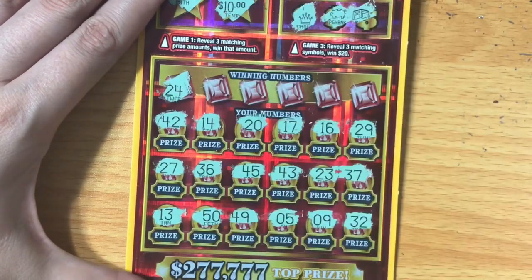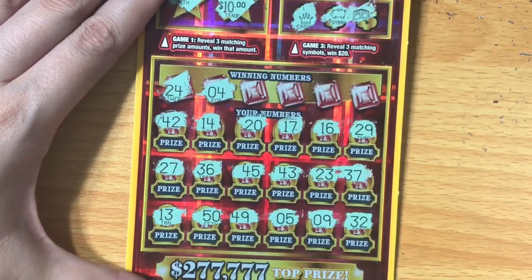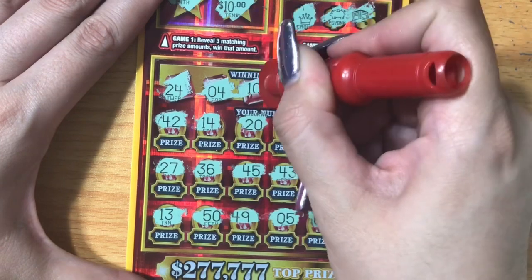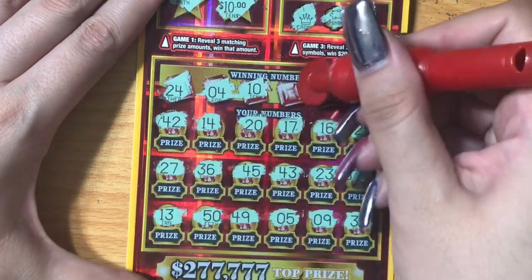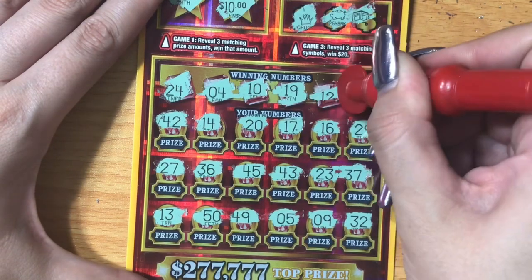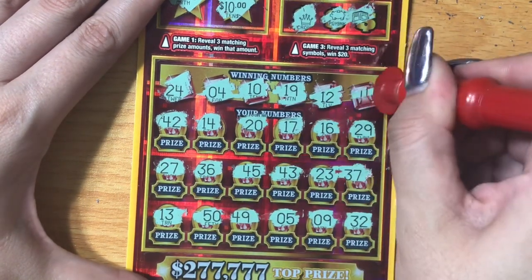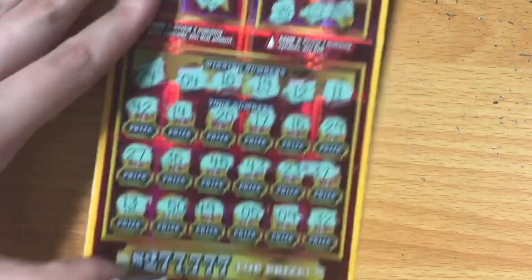No seven, so it's gonna come down to matching numbers. 24? No. I see a five, a ten, a 20, 19 — nope. 12? Don't see a 12. And last but not least, 11? Nope. That one is a loser.